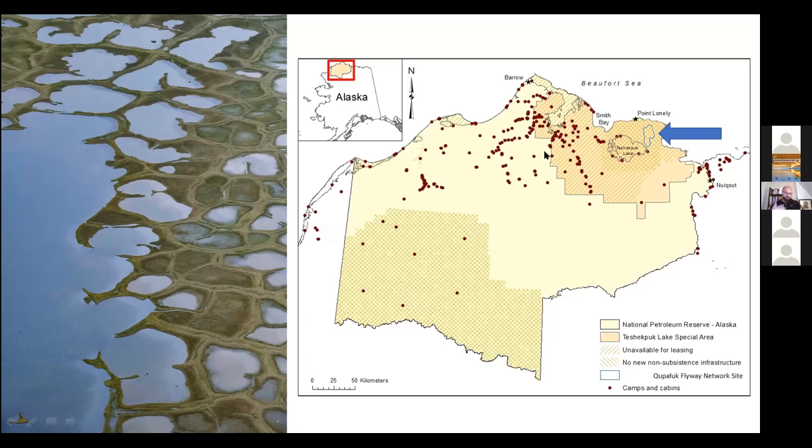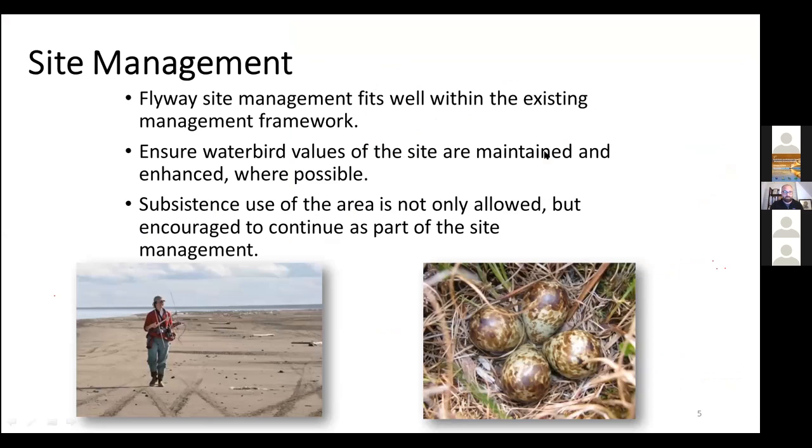The idea here is really just to tell you about what we've done so far — this site was only established in 2017, so to go over what's happened since then. One nice thing about Kupaluk is that the management we want to do there fits very well with flyway network site management. The idea is to ensure waterbird values of the site are maintained or even improved where possible, and it's important to recognize that subsistence use is not only allowed but encouraged as part of the management there.